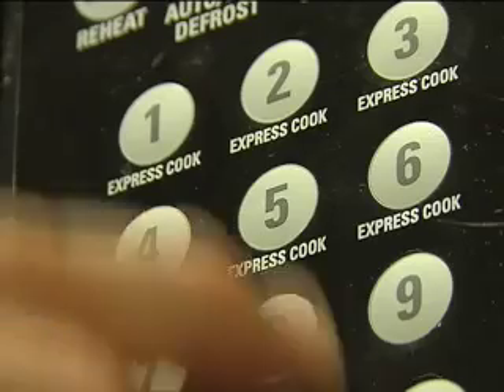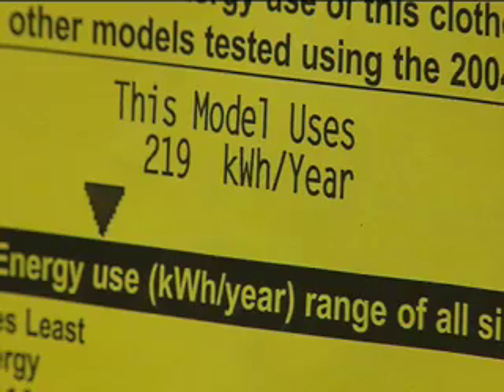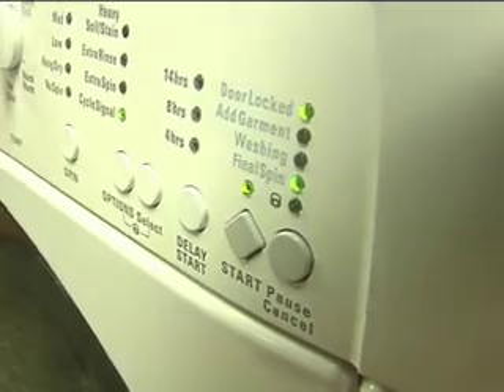It's an epic battle, a never-ending one perhaps, to cut down on those utility bills. We know certain things use a lot of energy. You could have a small floodlight that might use 75 or 150 watts, but if it's not on very long, it doesn't use much.